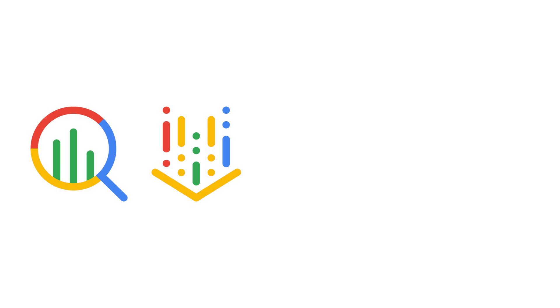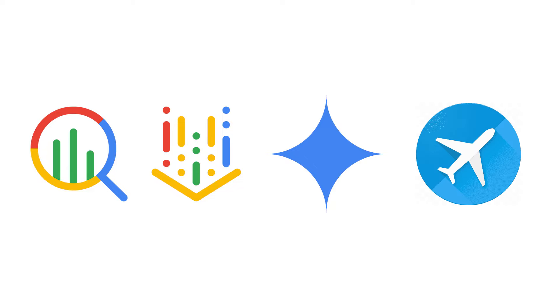CareLine is powered by a few key Google products. We leveraged BigQuery, Vertex AI, Gemini, and Google Flights QPS.